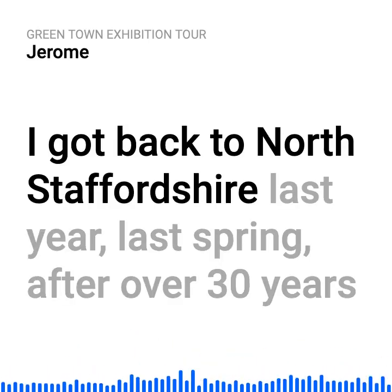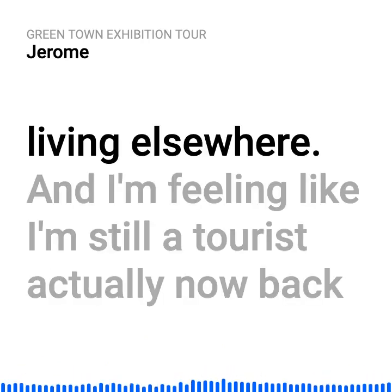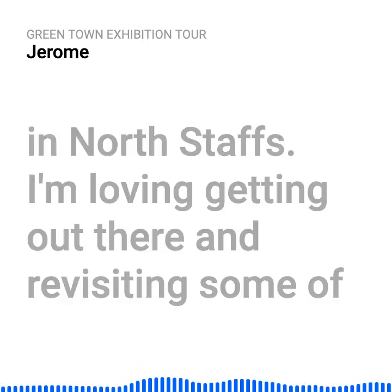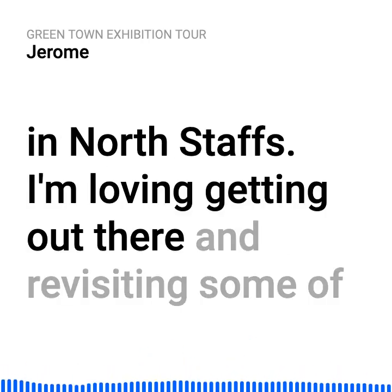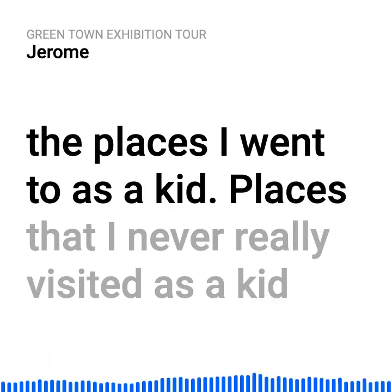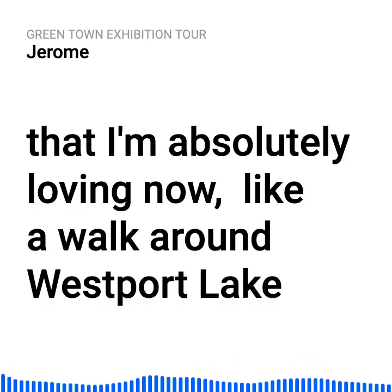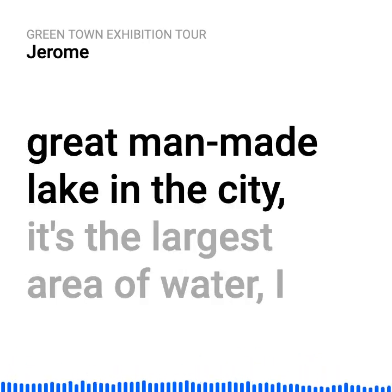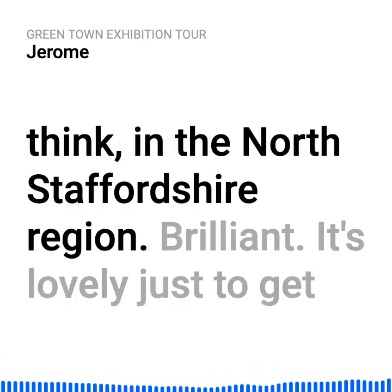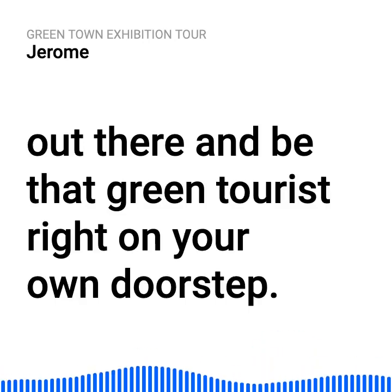I got back to North Staffordshire last spring, after over 30 years living elsewhere, and I'm feeling like I'm still a tourist, actually. I'm loving getting out there and revisiting places I went to as a kid, and places I never really visited as a kid that I'm absolutely loving now — like Westport Lake, a great man-made lake, the largest area of water in the North Staffordshire region.